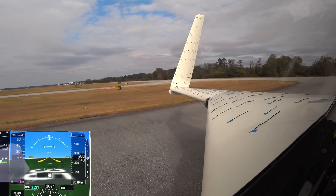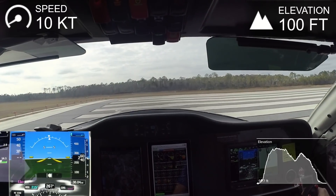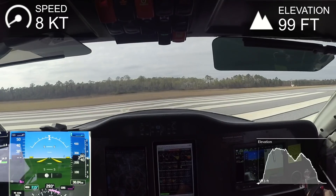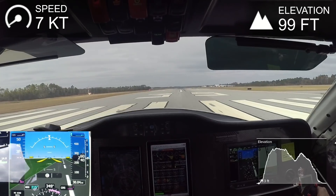Approaching runway 35. Entered runway 35. 7,900 feet remaining. And as you can hear, I also have ForeFlight hooked up on the iPad and it's transferring its audio cues back into the Garmin avionics.